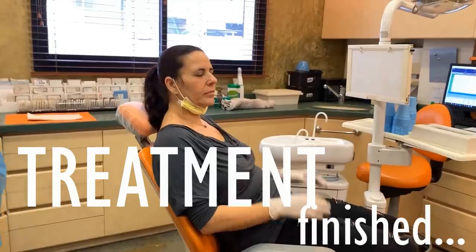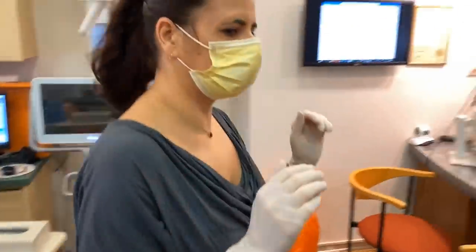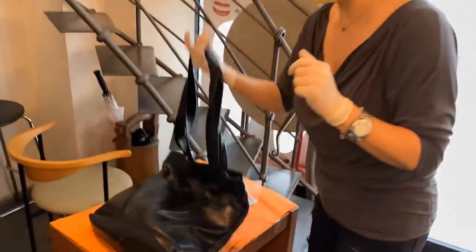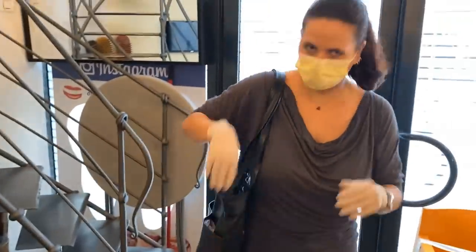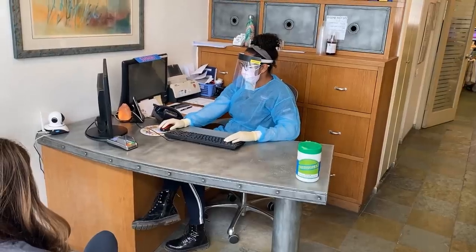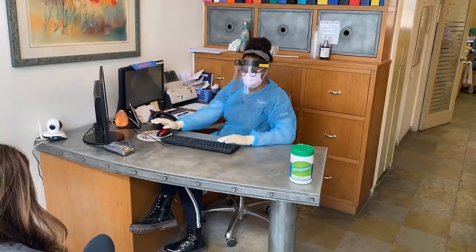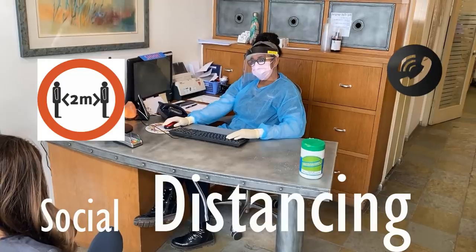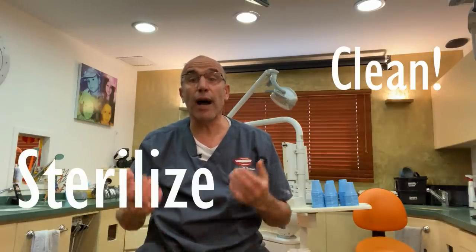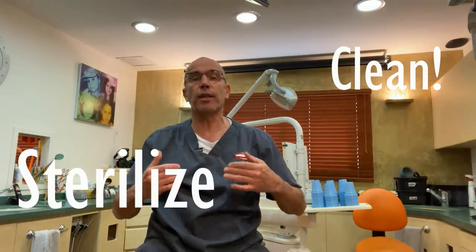Now we finish the treatment. The patient leaves the chair with hands up, puts their mask back on, goes to the table, takes their belongings, and leaves the clinic. It is advised to do all appointments and payments remotely. Today you can pay by remote credit card transaction, and keep two meters between the patient and the front desk. And of course, now it's time for us to clean the clinic and prepare for the next patient.